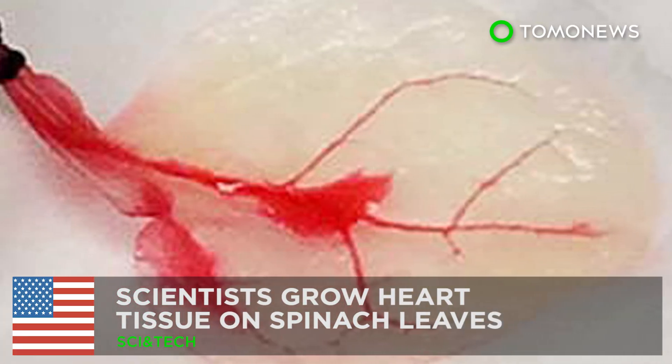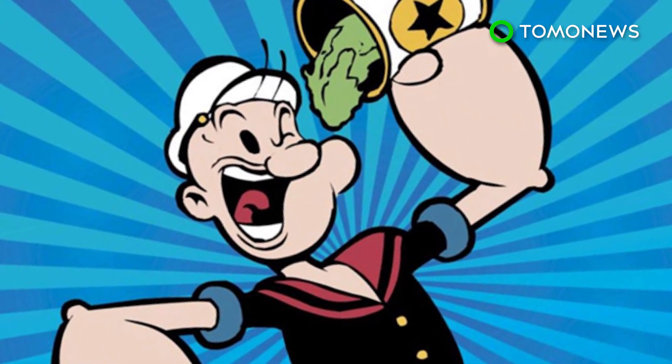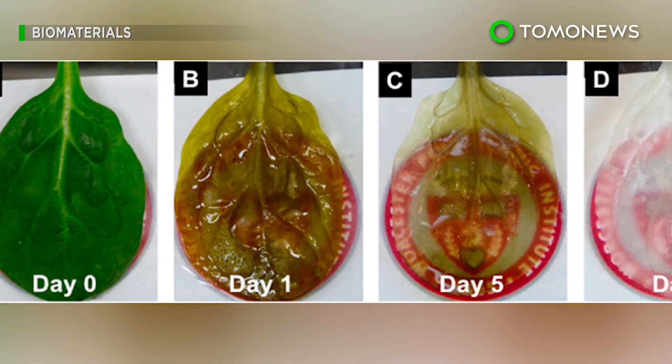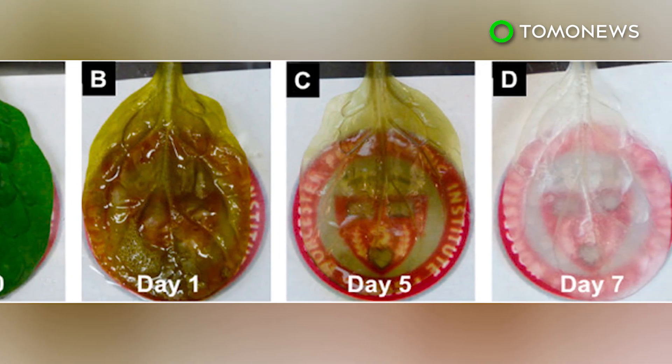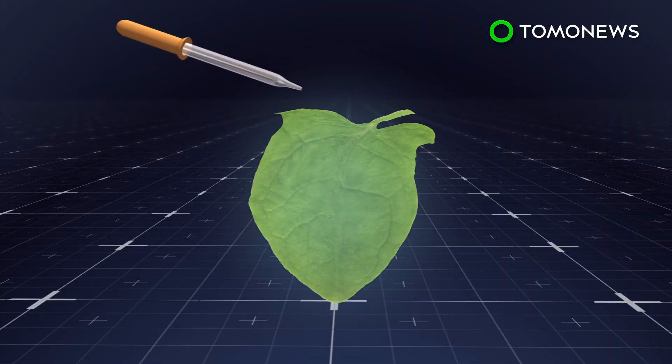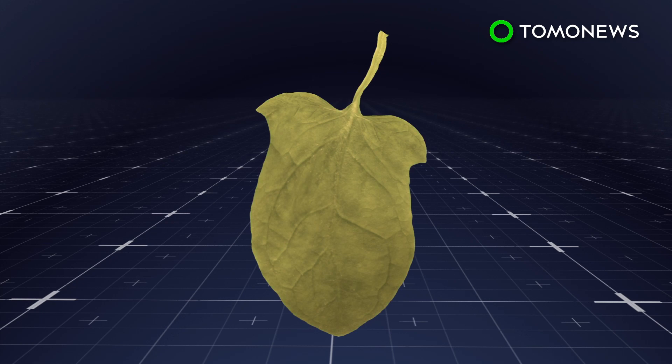Scientists grow heart tissue on spinach leaves. Maybe Popeye was right all along. Long hailed as a superfood rich in nutrients, researchers have now successfully converted spinach into beating human heart tissue. Scientists at the Worcester Polytechnic Institute in Massachusetts washed spinach leaves with detergent to remove the plant's cells.